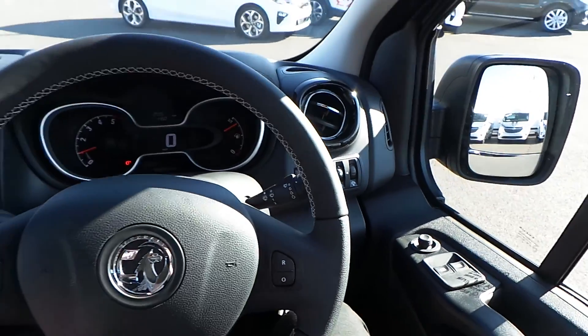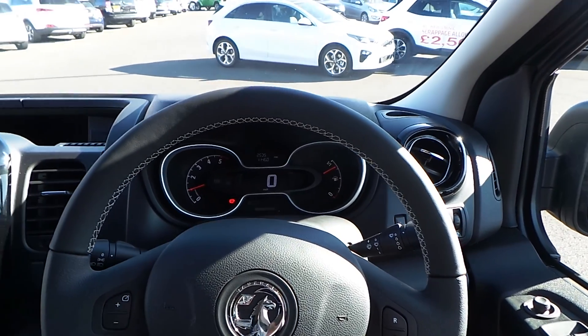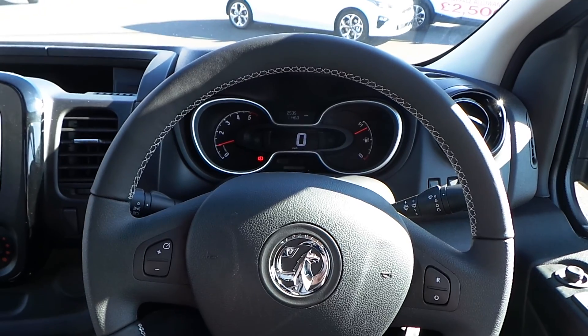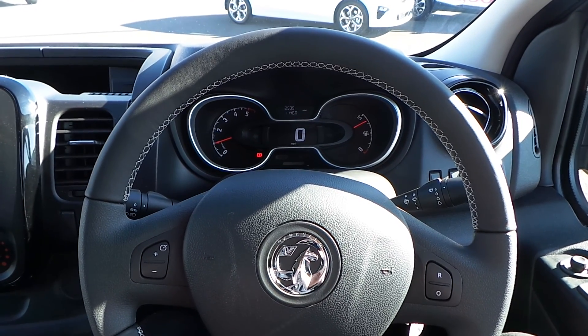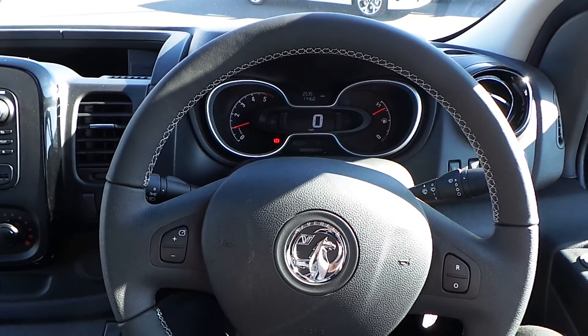That's it for our Vivaro double cab. If you'd like to book a test drive or have any questions regarding this fantastic vehicle, please don't hesitate to contact us at Pentagon Parkway on 0114 209 4415.